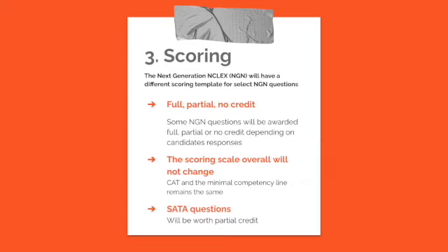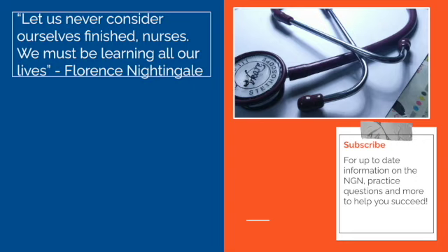If you want more information on scoring, I did create a video on the breakdown of specific questions and how scoring will work, so check that out. Thanks for watching — if you like this video, please subscribe for more videos on how the next generation NCLEX is going to work, how you can study for it, and how you can be successful.